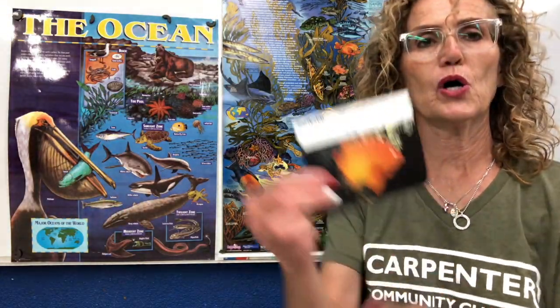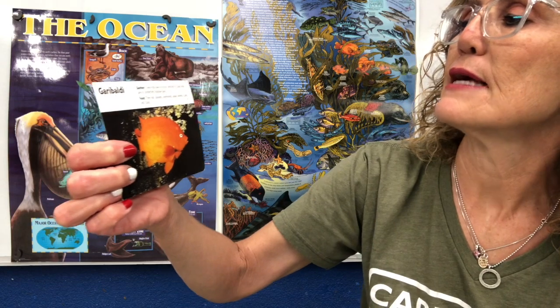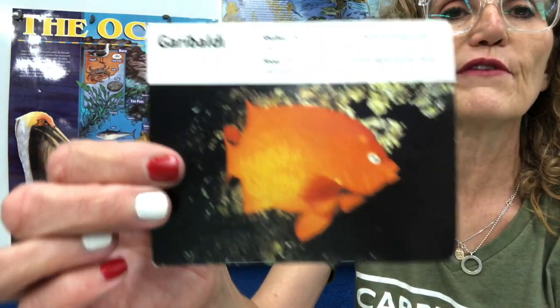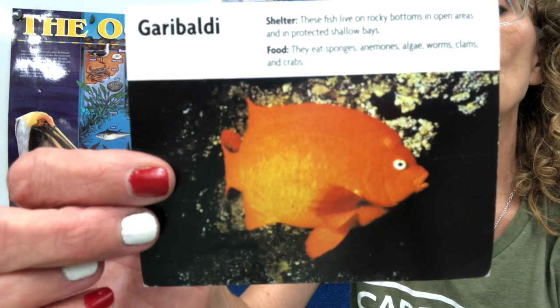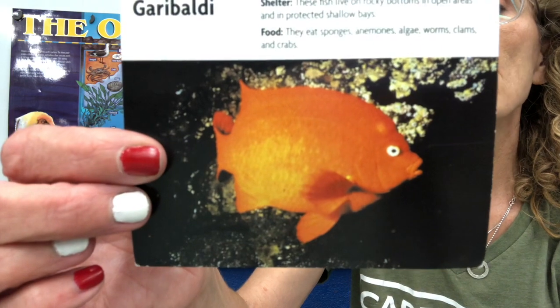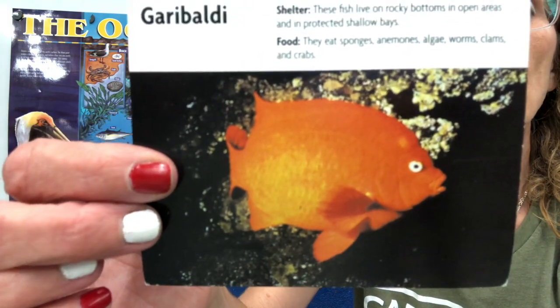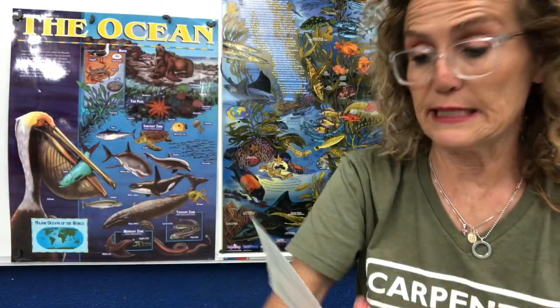Here's the garibaldi fish. These fish live on rocky bottoms in open areas and in protected bays. They eat sponges, anemones, algae, worms, clams, and crabs — boy, that is a tough little fish. It's a fish that lives in the ocean. Its predators are sea lions and sharks. An interesting fact: the male clears a nesting spot and performs a courtship dance to attract a mate. And the male takes care of the baby fish and the eggs — the female does not do that.